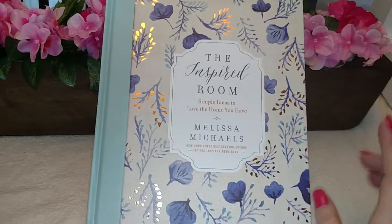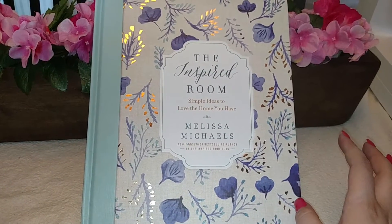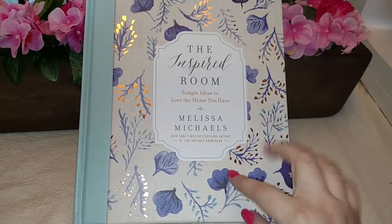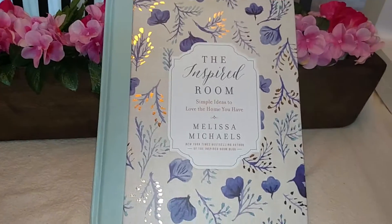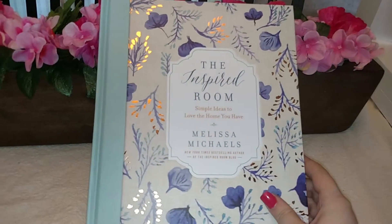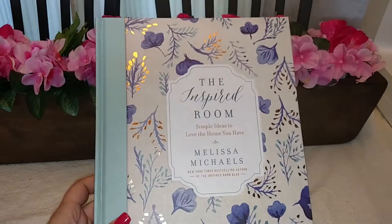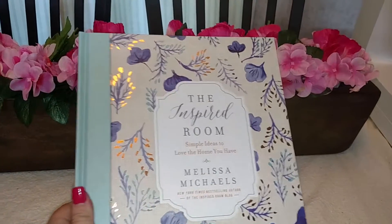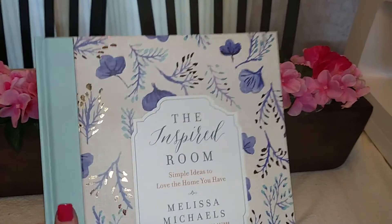The other book I bought was also by Melissa Michaels — it's Love the Home You Have — so I'm reading these two in conjunction with each other. Sorry, my dogs are driving me crazy. Yeah, I bought this book and I'm very happy with it. I've only read maybe a tenth of it so far, but I'm really enjoying both The Inspired Room and Love the Home You Have.